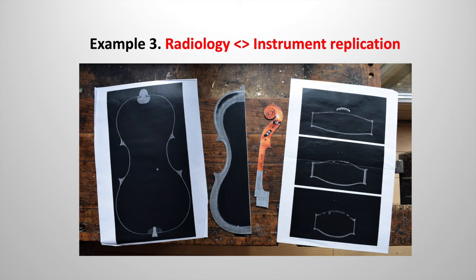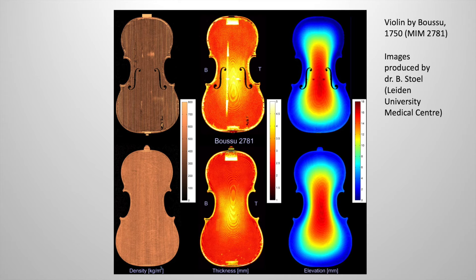Here is an example illustrating how the field of radiology provided information for the replication process. CT scan data of original instruments was used to create templates for the construction of the replicas. Furthermore, maps such as these gave detailed information on plate thicknesses, arching patterns and wood densities of the originals. This data could again be applied for the replication, and we were able to select wood for our replicas of highly similar density. The partial and total weights of the replica violins differed by only a few grams compared to the original violin on which they were based.